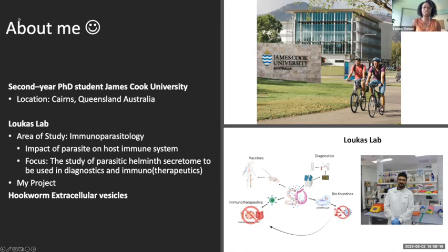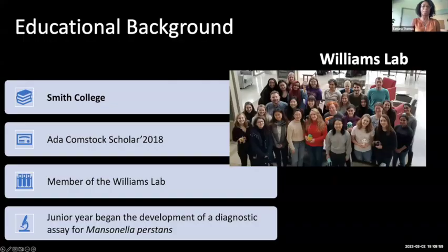Immunoparasitology investigates the impact of parasites and the host immune response. The area that we focus on is the study of parasitic helminths, and this is to be used in the application for diagnostics or immunotherapeutics. My project specifically in the lab focuses around hookworm extracellular vesicles and the impact that these vesicles have on the host immune system during host-parasite interaction.